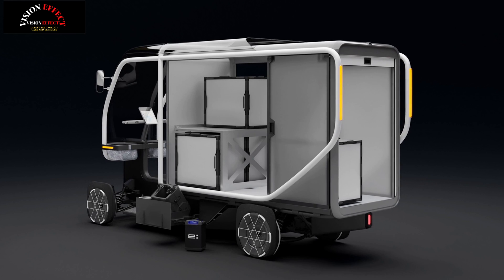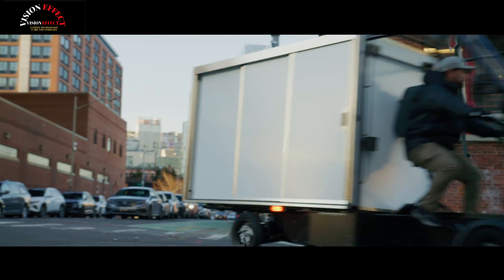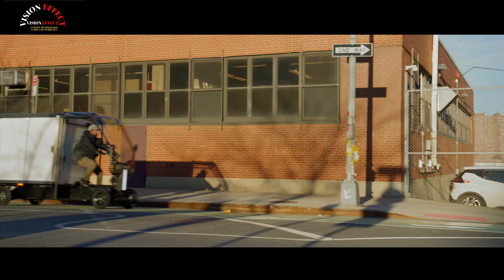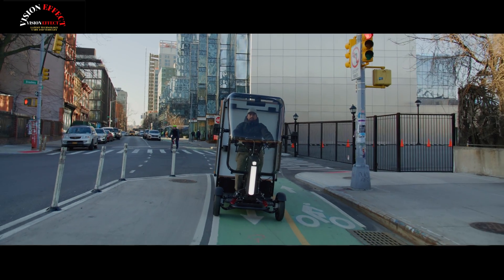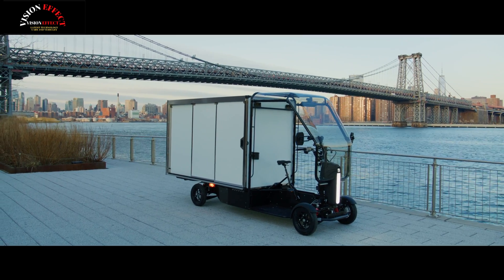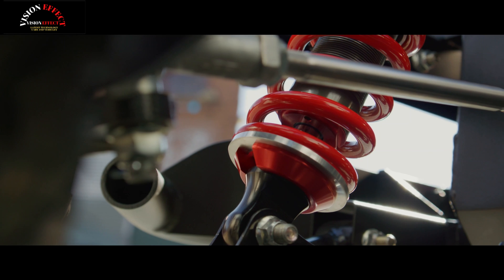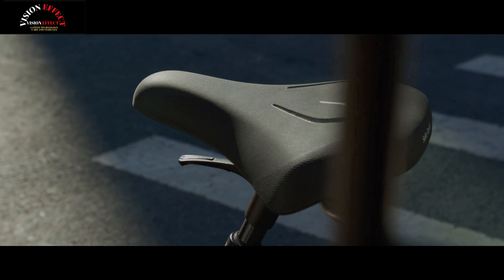The small cargo box is about 6.3 feet long, 4.8 feet high, and 3.2 feet wide. The large cargo box is about 7.4 feet long, 5 feet high, and 4 feet wide. The maximum payload for the small version is 320 pounds and the large version is 650 pounds. At its maximum payload, the large version can travel up to 23 miles.